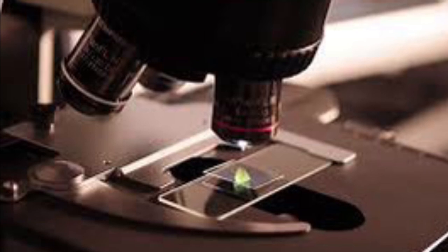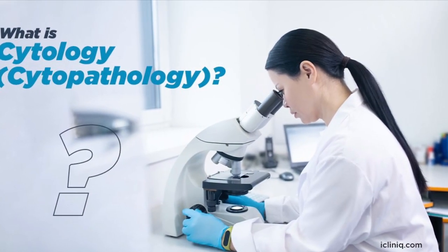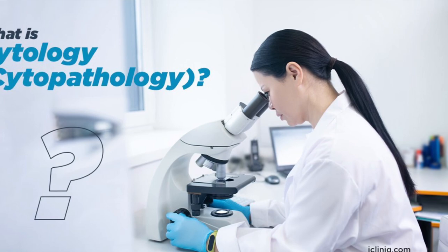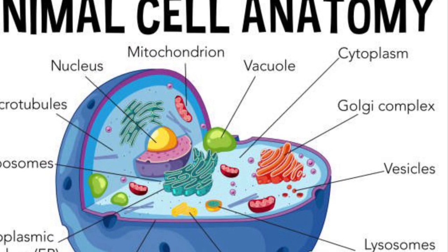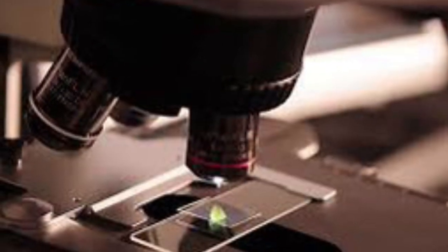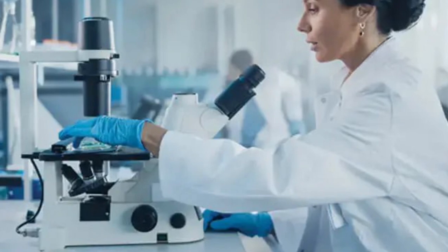There are also some cytotechs who go to the hospital to take samples from other body sites — they're called the FNA team. They will take breast, lung, liver, or soft tissue samples and things of that nature from other body sites. But for the most part, most cytotechs are screening pap smears day in and day out. There are tons of them — they come from all across the country, and sometimes we even see some from different parts of the world.